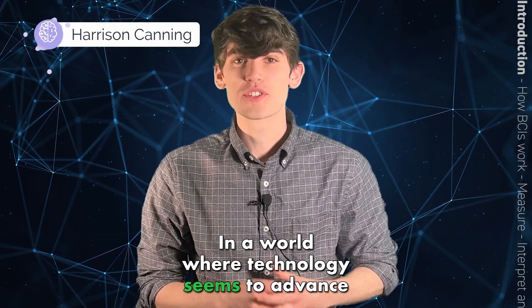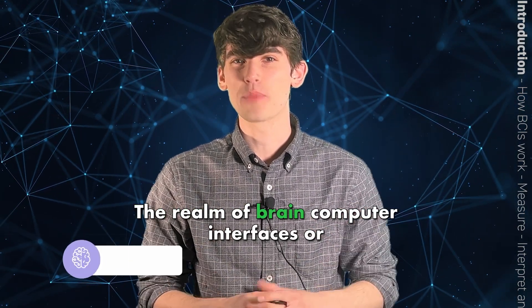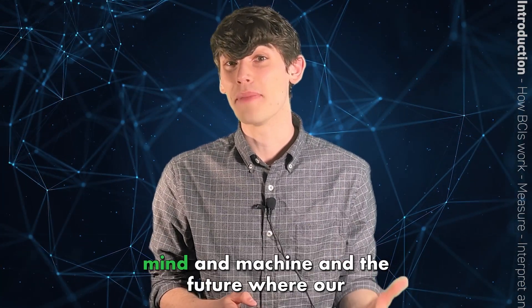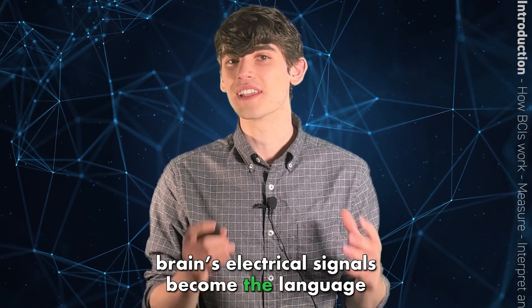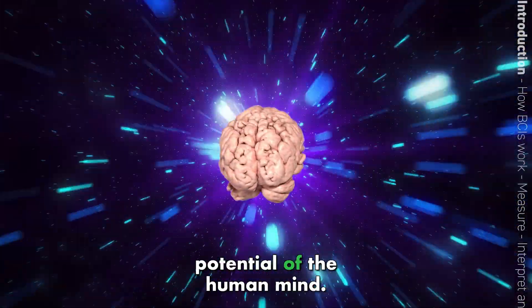In a world where technology seems to advance by leaps and bounds every day, one frontier stands out among the rest: the realm of brain-computer interfaces, or BCI. In this video, we're going to talk about technologies that provide a link between mind and machine, and a future where our brain's electrical signals become the language that enables us to interact with computers, overcome disability, and tap into the limitless potential of the human mind.